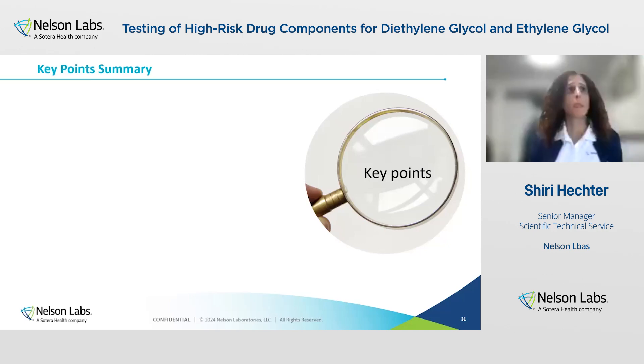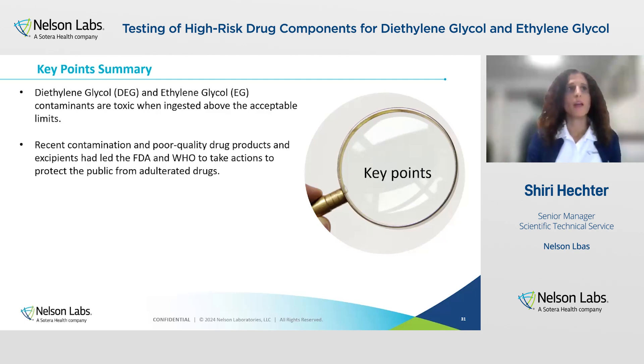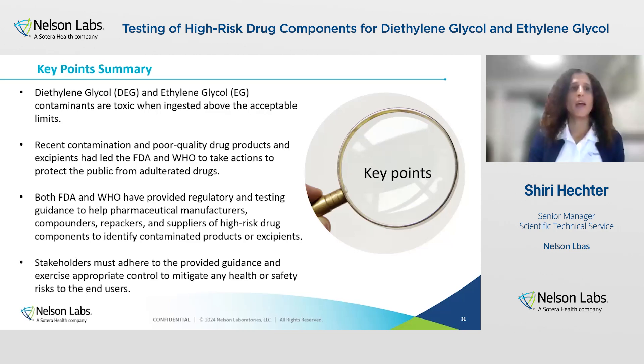To summarize: diethylene glycol and ethylene glycol contaminants are toxic when ingested above the acceptable limits. The recent contamination of poor-quality drug products and excipients led the FDA and the WHO to take action to protect the public from adulterated drugs. Both FDA and the WHO have provided regulatory and testing guidance to help pharmaceutical manufacturers, compounders, repackers, and suppliers of high-risk drug components to identify products or excipients through supplier qualification and appropriate CGMP testing. Stakeholders must adhere to the provided guidance and exercise appropriate controls to mitigate any health or safety risk to end users.